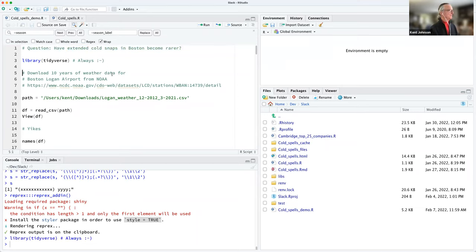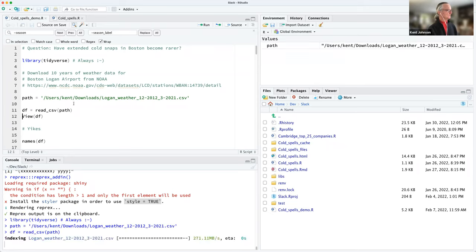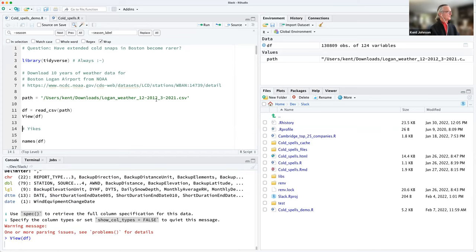This is pretty much the first line of every script I write — I'm definitely a tidyverse fanboy. NOAA, the National Oceanic and Atmospheric Administration, has very detailed weather data available from weather stations all around the country. I downloaded 10 years of weather data for Boston Logan Airport. I'm not going to show the details of that — I just did it through their website, and 10 years is the most you can download. I wanted to get full winters, so I have from December 2012 to March 2021. I'll just load that data with read_csv.